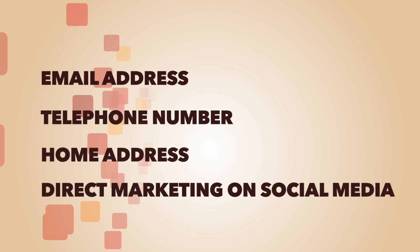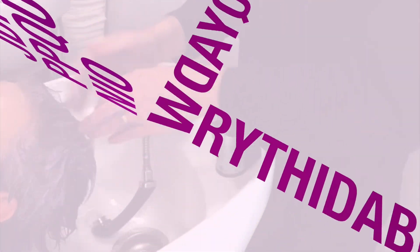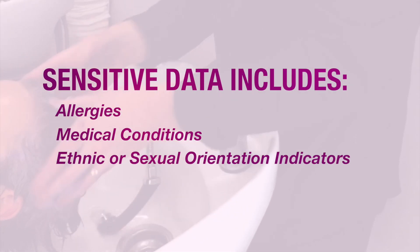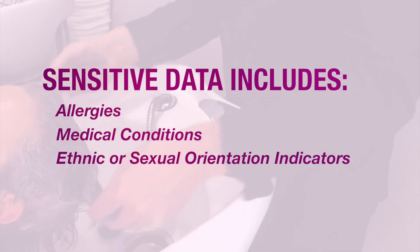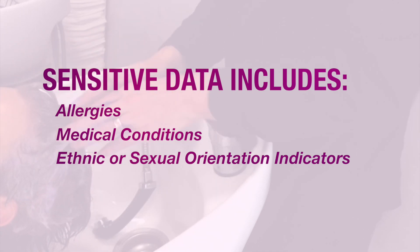If you keep your client's contact details like email address, telephone numbers and home address, or send them direct messages on social media, you will need to recapture their permission to do so and confirm their consent to use them to contact them. Often more detailed records are kept of your client's allergies and medical conditions, or their hair or skin colour, which are indicators of ethnicity. If you have these kinds of records, they are now classified as extremely sensitive types of data, and consequently it's even more important to keep them safe and secure.